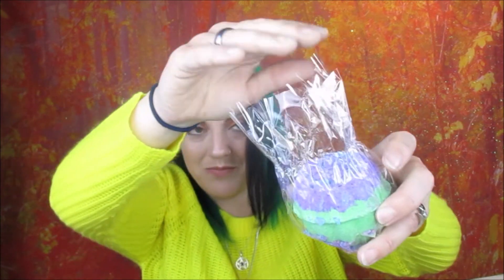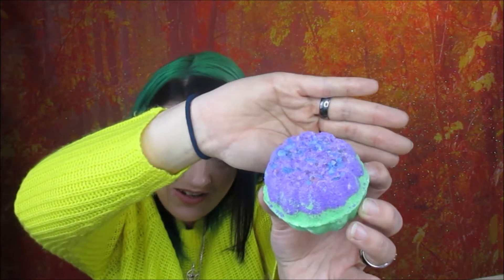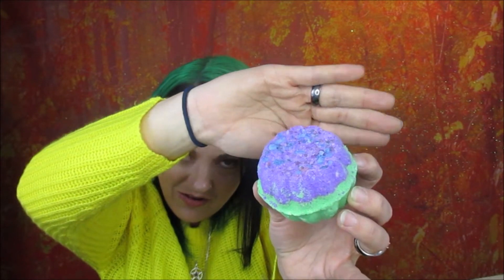This is the last one — the purple geode. Earlier I accidentally pulled out the pink one instead of this one. The little crystals just fall off as soon as I tip it, so I'm trying to angle it so you guys can see it. This one smells like a floral perfume — a really nice one. They all smell so good!